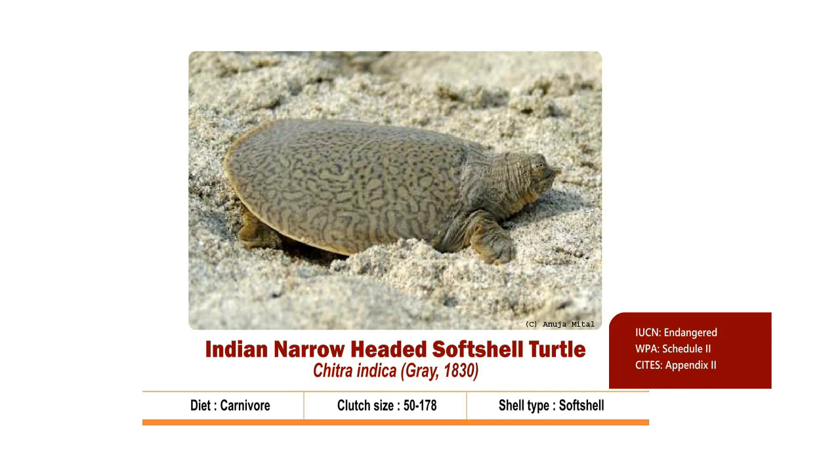The head is very small and the neck is slightly conical and thick at the shoulder. The carapace is dull olive or bluish grey with a complex pattern of wavy reticulations. The plastron is cream or pale pink.